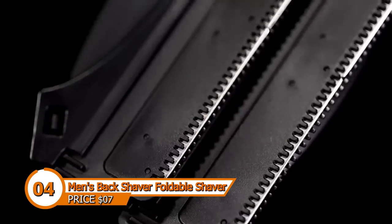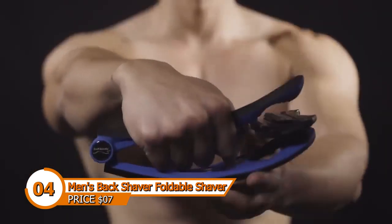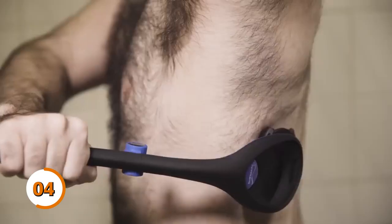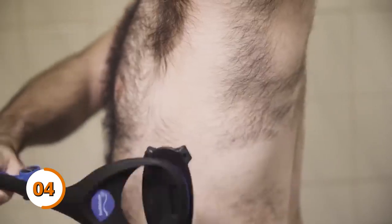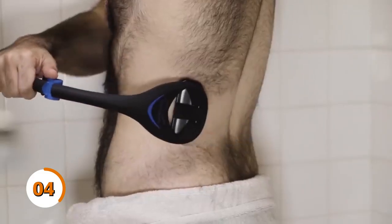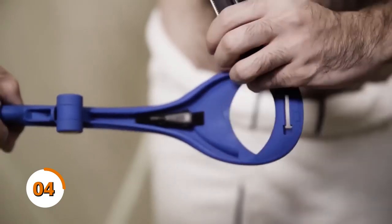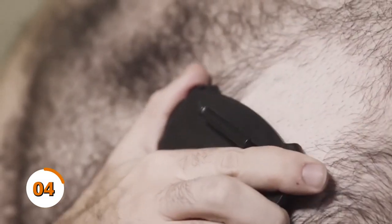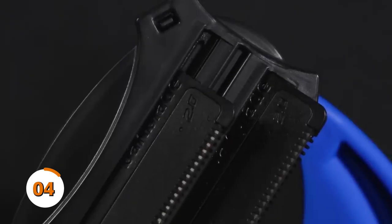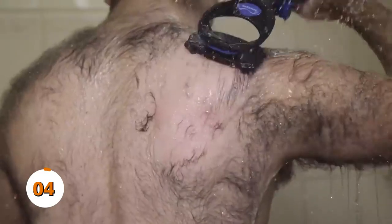This gadget is a back shaver designed specifically for men. It's a foldable shaver that allows you to reach all areas of your back without any help. The shaver comes with an adjustable handle that can be extended up to 14 inches, allowing you to shave even the hard-to-reach areas. Reaching even the most challenging center and lower regions of the back is made possible by the handle's 180-degree folding construction, which lengthens it to 14.7 inches. The wide blade covers a large surface area, reducing the time it takes to groom your back.